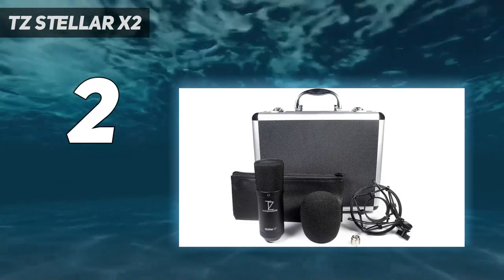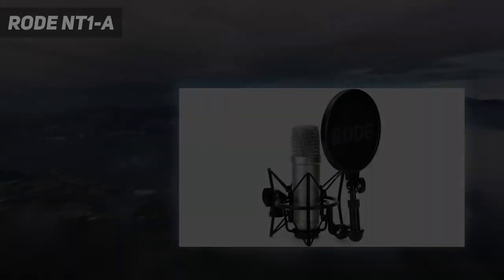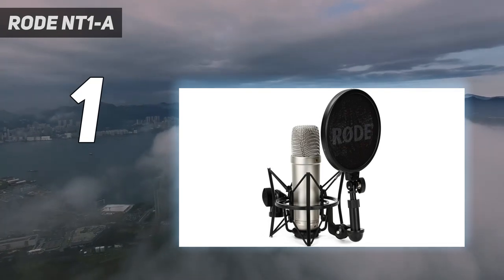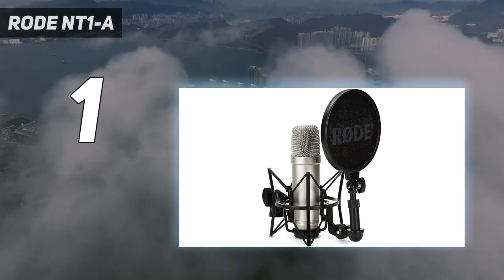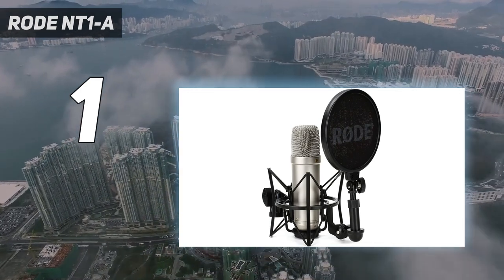And number 1: the Rode NT1A. This Rode NT1 is one of the best condenser microphones on my list and in the market. This mid-price microphone is the most economical quality option available. You will get this quality microphone with complete accessories like a shock mount, XLR cable, and pop filter, so your mic will absorb vibrations and block extra noise.